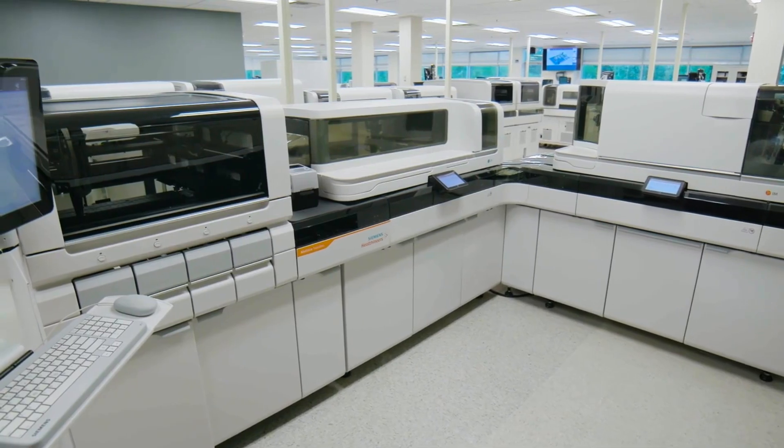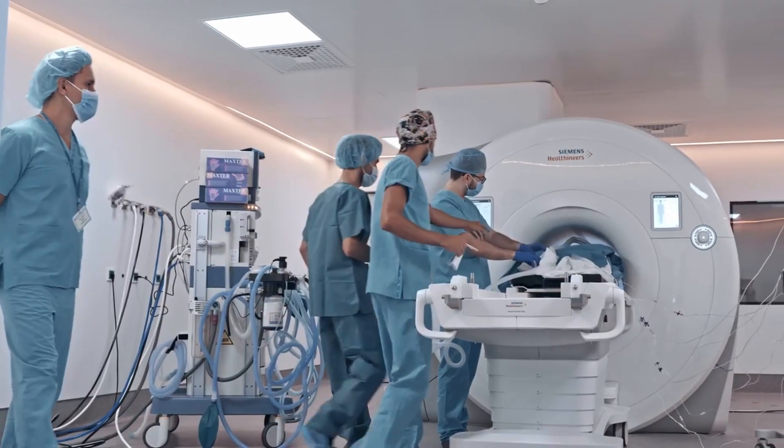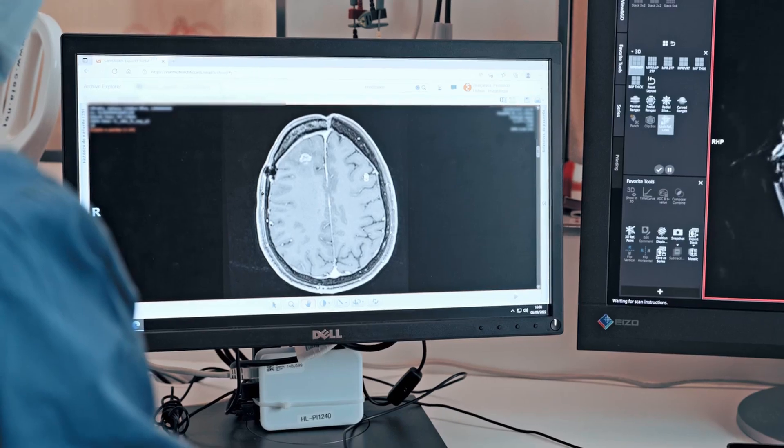Siemens Healthineers is a medtech company that provides a portfolio across multiple different areas within healthcare, from analyzers for bodily fluids to diagnostic imaging instruments like CTs and MR scanners. Siemens Healthineers is pioneering breakthroughs in healthcare for everyone, everywhere, and sustainably.